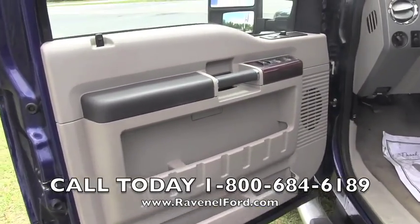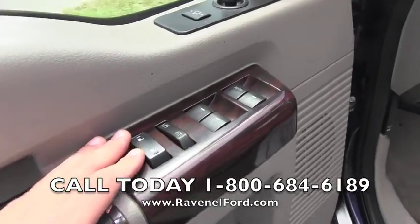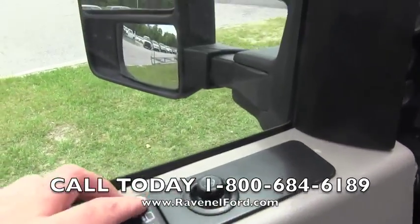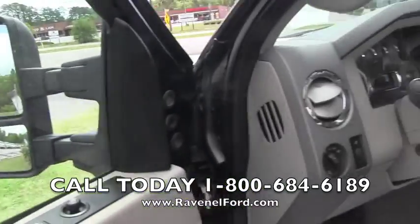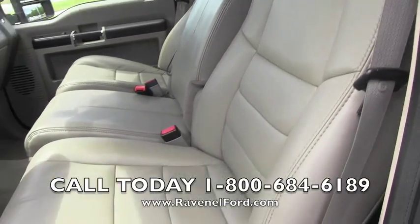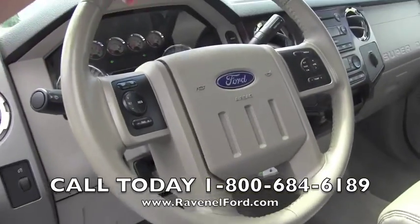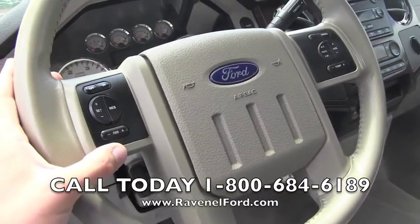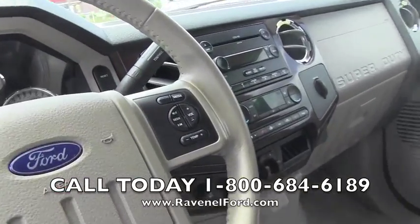With the Lariat package you're going to get a good amount of features: wood trim interior, power windows, power door locks, power mirrors. The mirror on the outside extends out and in. Leather seats — that's one of the key features that comes with the Lariat package. It also has power seats, a leather-wrapped steering wheel, cruise control, fan speed controls for the air conditioning system, and audio controls on the steering wheel.